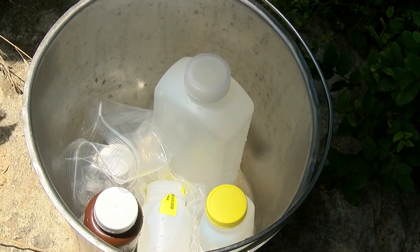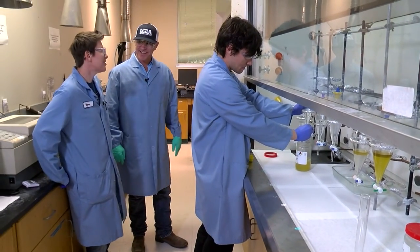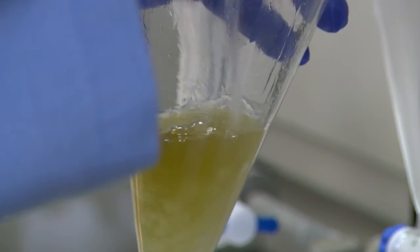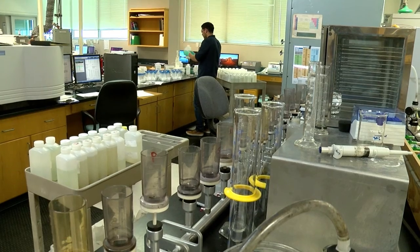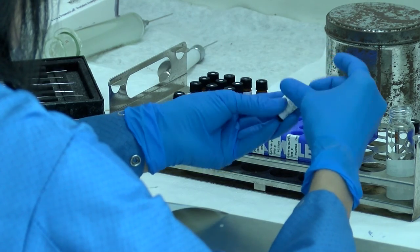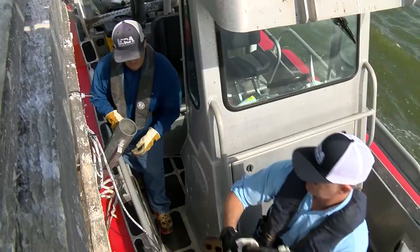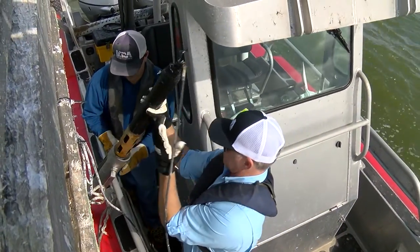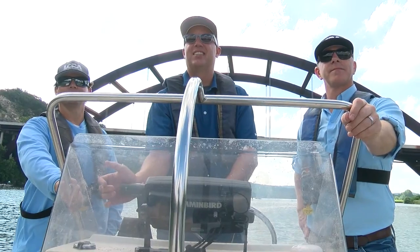These samples are time sensitive, so our final stop is the environmental lab. Hey Megan, can I do what he's doing? I think you should leave that one up to us. The lab processes around 100,000 samples a year for LCRA, and for other entities throughout Texas including municipalities, governmental agencies, and the general public. This team of scientists is committed to providing customers with on-time, accurate data using the latest technology, instrumentation, and resources.